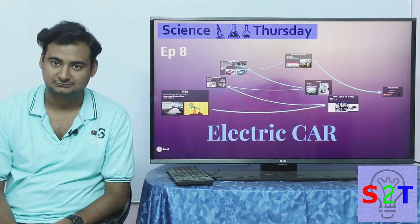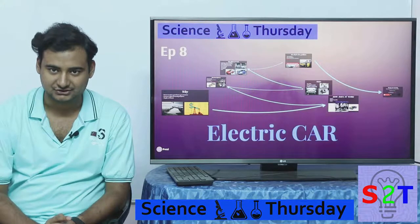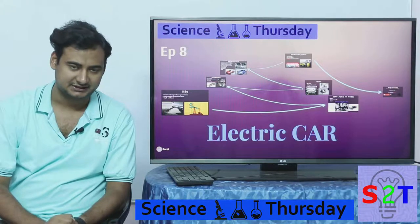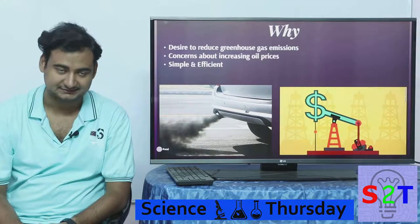Hello YouTube viewers, welcome to my show Science Thursday. Today we're going to take a look at the future of cars, or electric cars. So let's dive right into it.